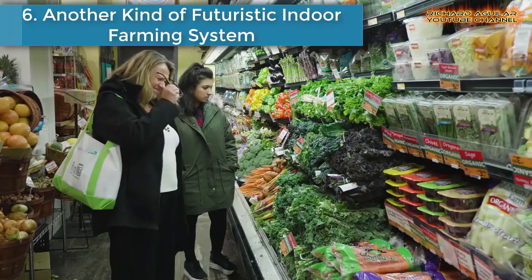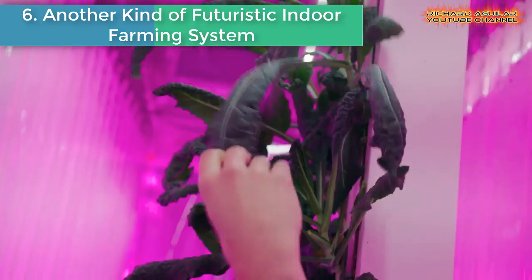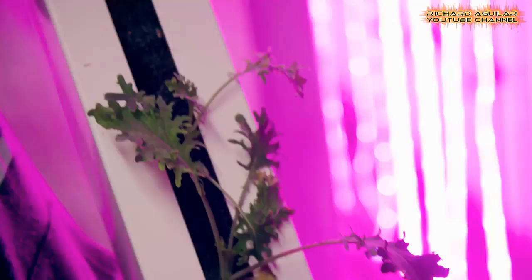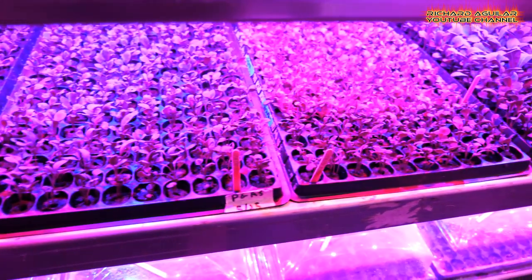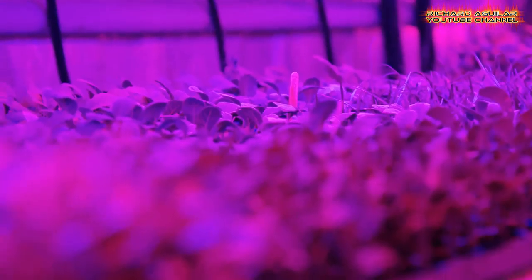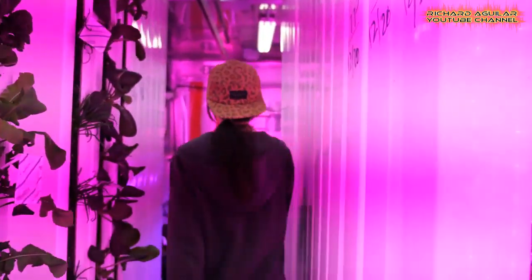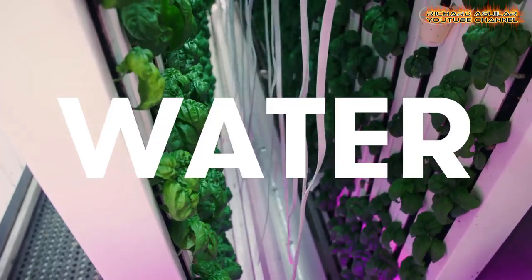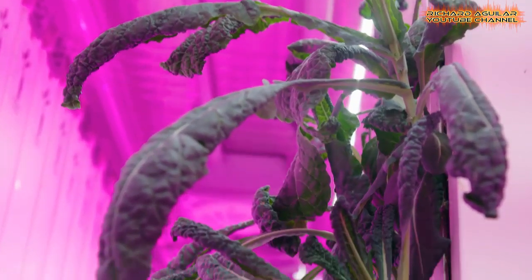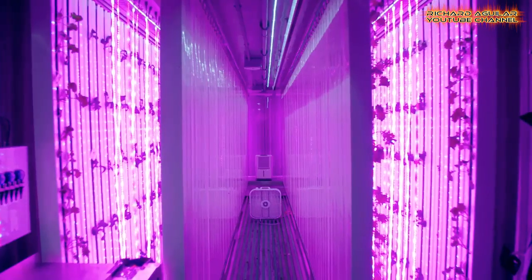Number six is another kind of futuristic indoor farming system. The way we get our food in the United States is completely messed up. When you go to the grocery store, especially in a city, most of the fresh fruits and vegetables you see have been trucked in from somewhere else, losing crucial nutritional value at an environmental cost. This is a huge problem. But Elon Musk's brother has a solution in the form of a shipping container being converted into an indoor farm.